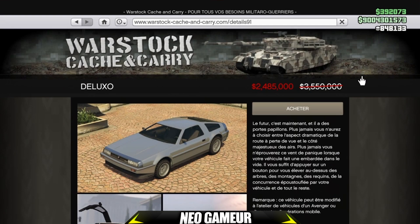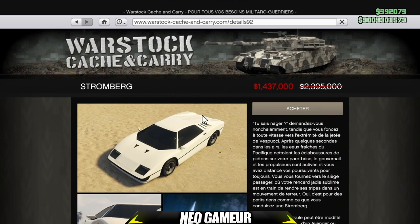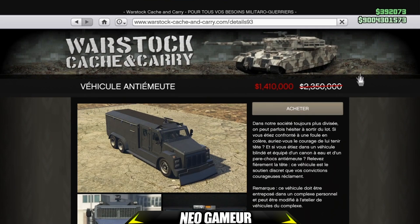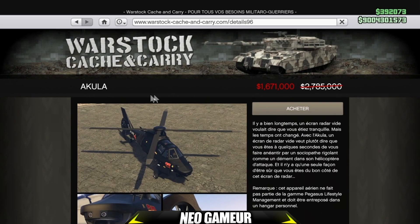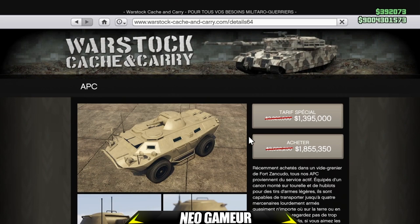Sur le site Warstock, vous avez la Deluxo au prix de 2 400 000 dollars à moins 30%, le Thruster à 1 650 000 dollars à moins 40%, la Stronghold Bear à 1 437 000 dollars à moins 40%, le véhicule anti-émeute à 1 410 000 dollars à moins 40%, le Khakula à 1 671 000 dollars à moins 40%, le Barrage à 957 000 dollars à moins 40%, et l'APC à 1 395 000 dollars à moins 40%. C'était tous les véhicules en réduction.